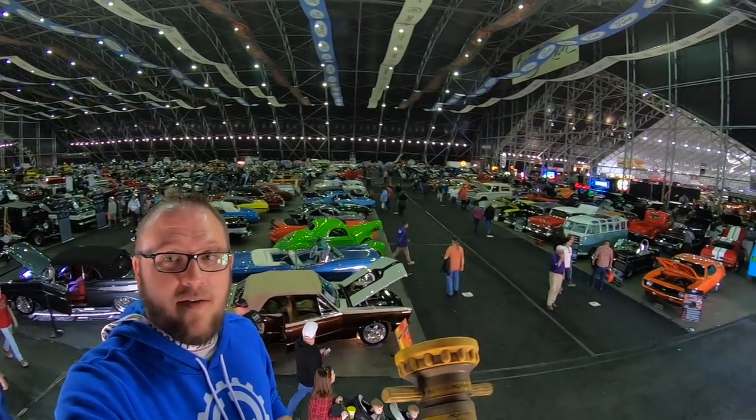Hey guys, Dan with Gears and Gadgets. I'm sitting here out at Barrett-Jackson. Today is Sunday, it is the second day of the auction. I'm gonna be out here all week filming. I just wanted to get out here today and kind of do just a quick run-through of what you'll see out here. This just gives you an idea of what you have out here.